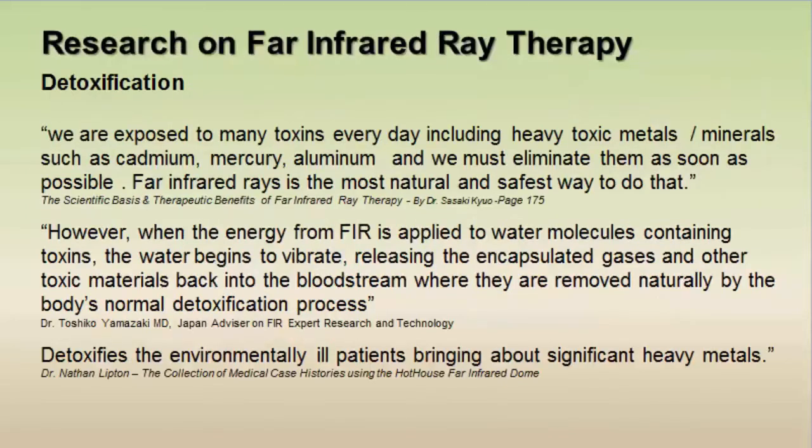There is a lot of research done on far infrared ray therapy, and it has been used extensively overseas and in Japan. As far as detoxification goes, every day we are exposed to toxins including heavy toxic metals and minerals such as cadmium, mercury, and aluminum, which need to be eliminated as soon as possible. Far infrared rays are one of the most natural and safest ways to do that. Tests showed that the sweat of individuals using far infrared rays contained more toxins, specifically heavy toxic metals and minerals.